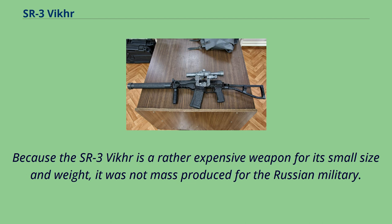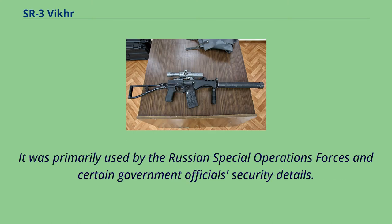Because the SR-3 VKR is a rather expensive weapon for its small size and weight, it was not mass-produced for the Russian military. It was primarily used by the Russian Special Operations Forces and certain government officials' security details.